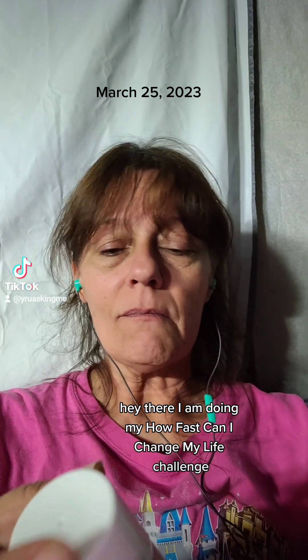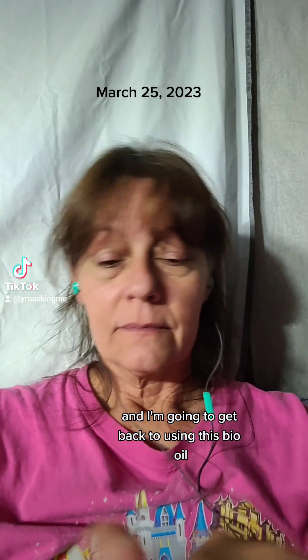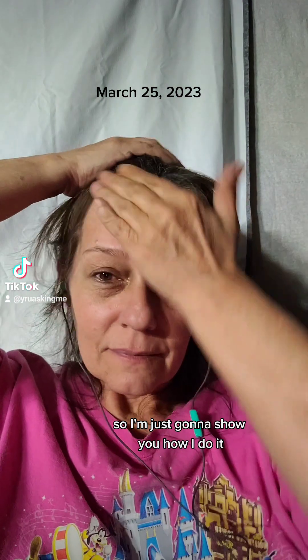Hey there! I am doing my How Fast Can I Change My Life Challenge, and I'm going to get back to using this Bio Oil. I absolutely love it. When I have used it on a regular, I definitely notice a difference. So I'm just going to show you how I do it.